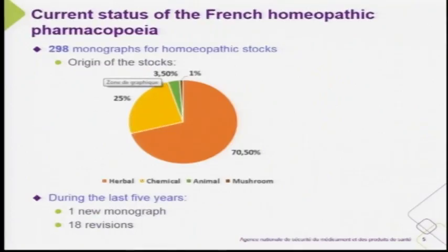Currently, the French pharmacopoeia has published 298 monographs for homeopathic stocks. Those stocks are defined with different origins: approximately 70% are from herbal origin, chemicals are around 25%, animals 3%, and microscopic yeast less than 1%.